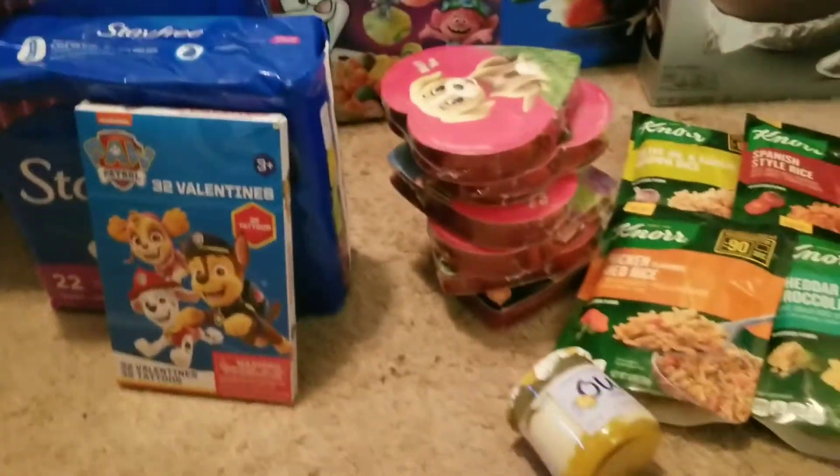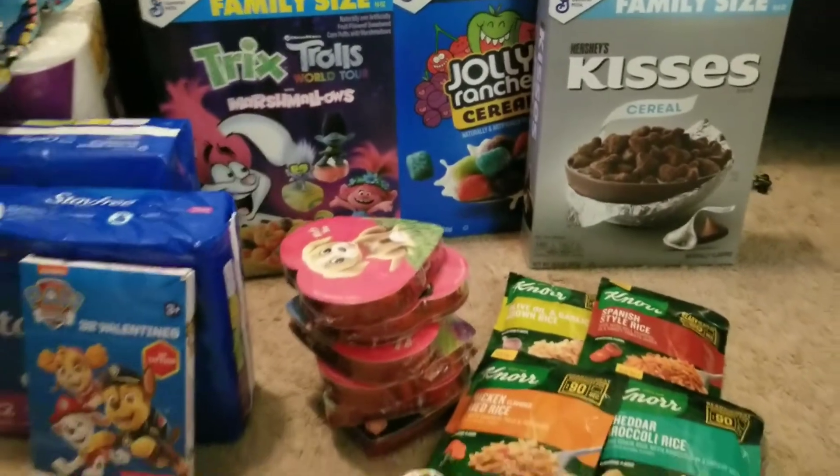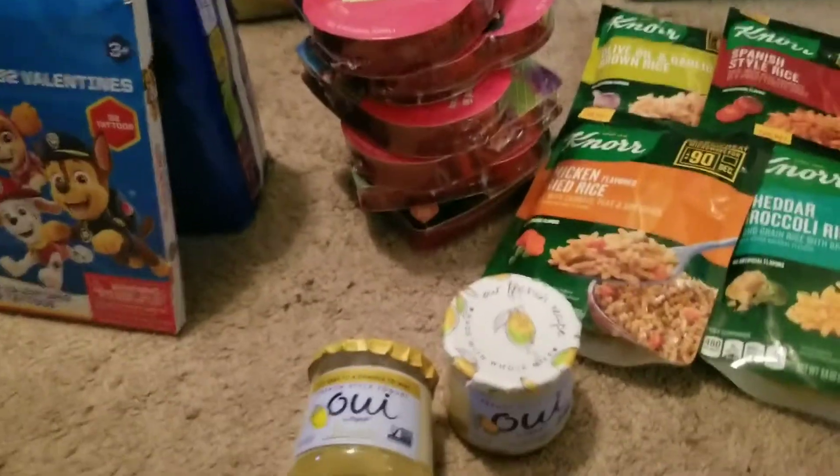I got stay-free pads, I was able to get Nora Rice which my husband loves, three boxes of cereal which my kids love, Paw Patrol tattoos, and OUI yogurt.